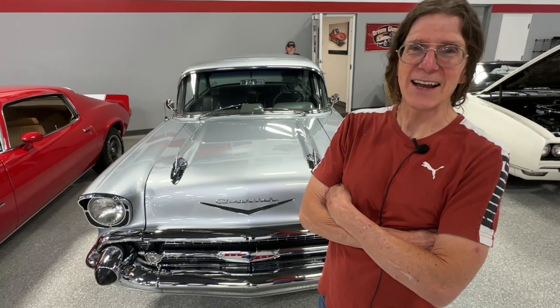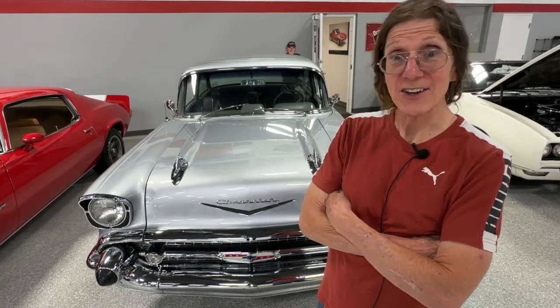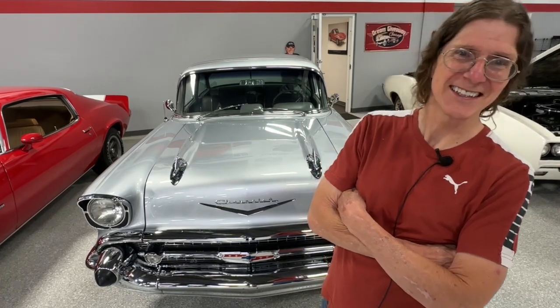After watching our Fire It Up Friday, they go into their garage and fire up their car. That gave PJ the idea: what if we have a Fan Fire It Up Friday? You guys send us a video of you firing up your cool car, and we'll pick one every Friday. We'll fire yours up first, and then later in the episode we'll fire up what we're doing in the Dream Giveaway Garage. It gives our Facebook fans a chance to show what's in their garage, and you'll get a special shout-out on our channel.